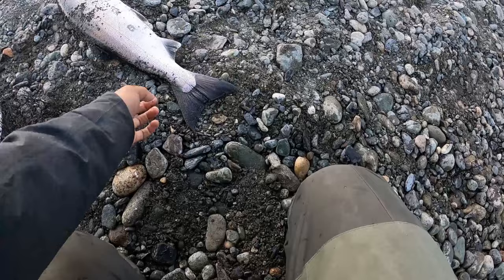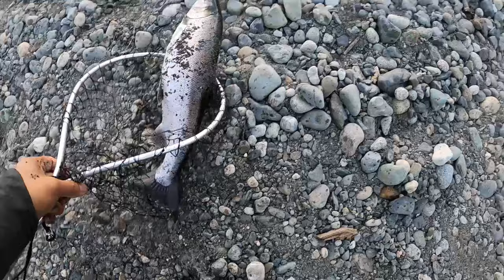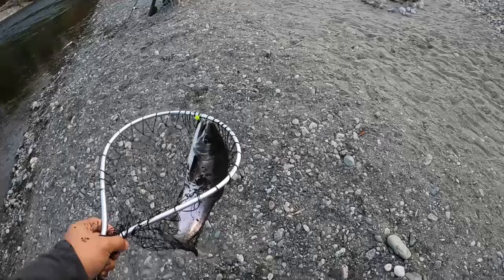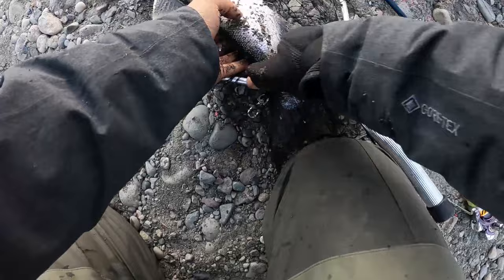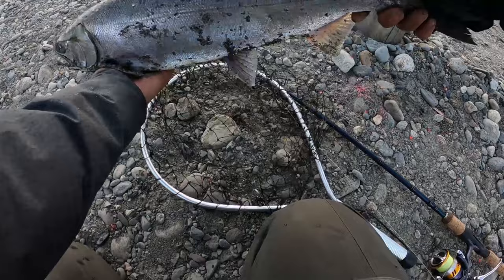Nice. Half tree. Definitely need a longer net though. Nice. A little smaller than the first one, but really fresh. Nice chrome.